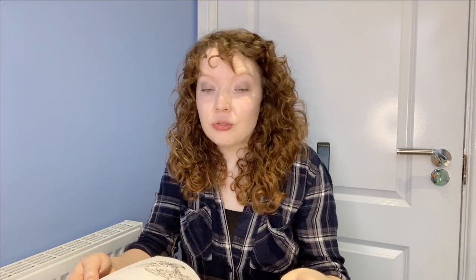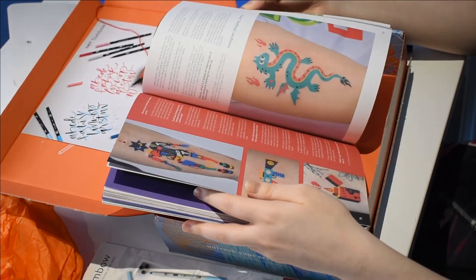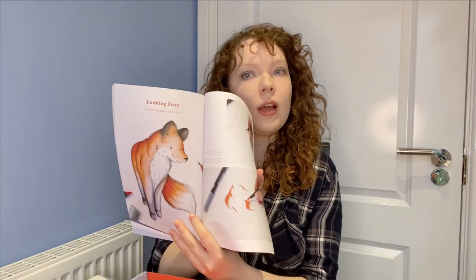I've never actually done any calligraphy before, so it's something I've always wanted to try. I wouldn't say that I'd go out of my way to try it, but I guess this is kind of the point of these boxes for me. I'm hoping they provide stuff I've not tried before and just give me something new to try. I'm always willing to try new things when it comes to arts and crafts. The foxes look quite cute, so I'll definitely be trying the little foxy tutorial.